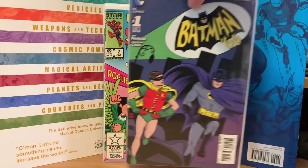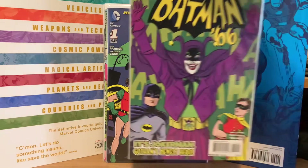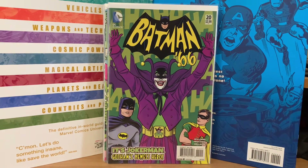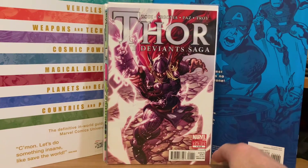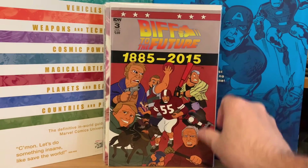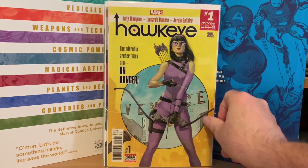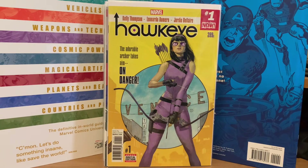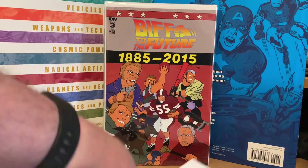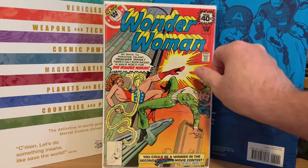Batman 66 number one — so you can see there's a bunch of different kinds of stuff in here. Here's number 20 of Batman 66. Thor, The Deviant Saga number one of five, $0.56. This one was cool — Biff to the Future from IDW, a subscription cover, number three. Also in here was Hawkeye number one, the Kate Bishop version, $0.56. And a random Whitman Wonder Woman, issue 251, for $0.56.